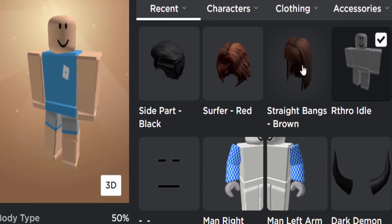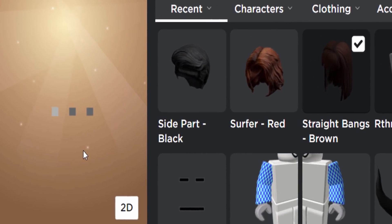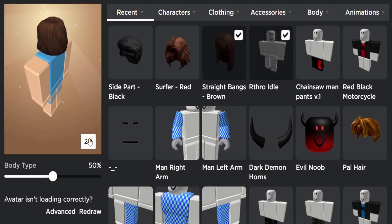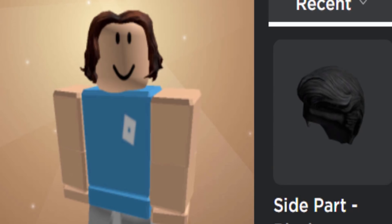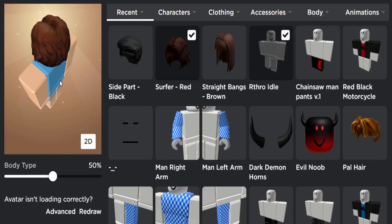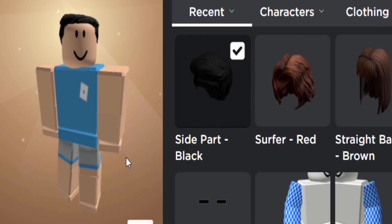On the avatar editor, let's do a quick hair review. The first one, 'Straight Bangs Brown' — I don't really like this one, it looks a bit squashed. I thought this hair would be a lot longer. The second one, 'Surfer Red' — that one's not too bad, I kind of like it. The red color looks a bit weird but it's actually kind of decent, I think a few people will like it.